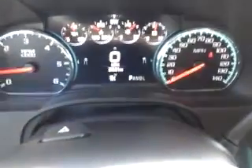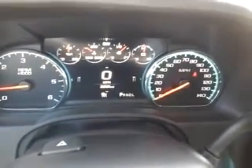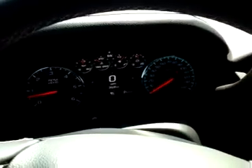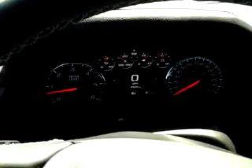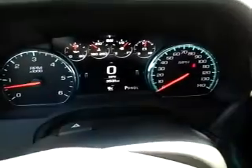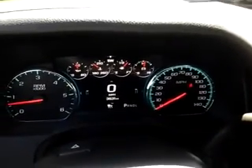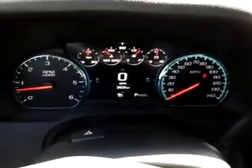Now right now the car has right at 3,500 miles on it, so incredibly low miles. It was a factory vehicle to begin its life, so it'll have the remainder of its factory bumper-to-bumper warranty. So again, 2019 Chevy Tahoe Premier — just a beautiful color and a beautiful vehicle. I hope you have a chance to come see it. Thank you.